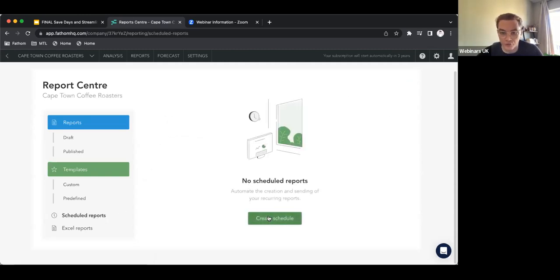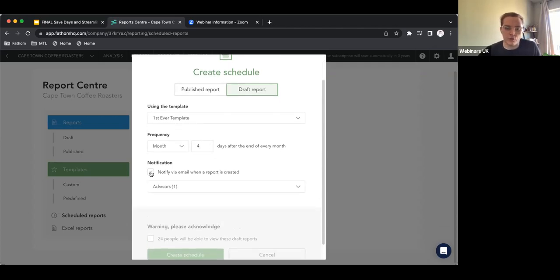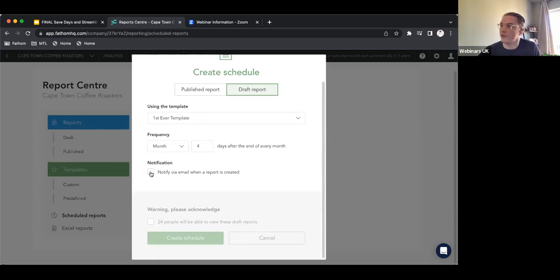Now go back to scheduled reports. Now I've created that template, I can pick 'first ever template.' Fathom does months, quarters, and years in terms of reporting cadence. If I pick month, you can pick days after the end of the month — which is important for bookkeeping purposes. Maybe we have it as four. And you can have a notification when the report is created. There's actually a question from an anonymous attendee asking: can you send a notification email to someone for a draft report not yet published? So if you schedule it, you basically can — or you can comment on the report and tag them in, and they'll be able to see that at their next sign-in.